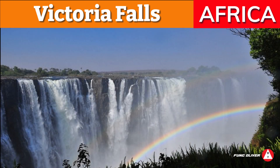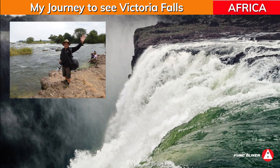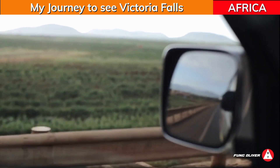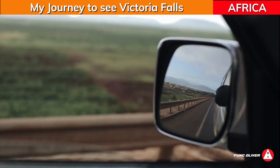Victoria Falls, Africa. This is the story of my journey in Africa to see Victoria Falls, Zimbabwe. There is so much excitement and adventure in Africa.